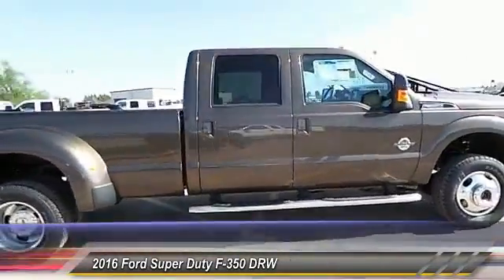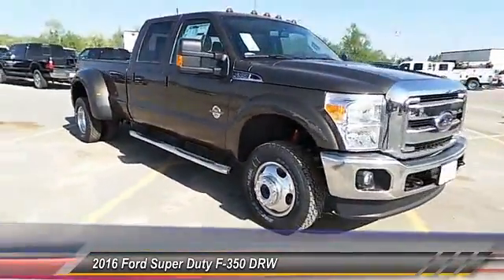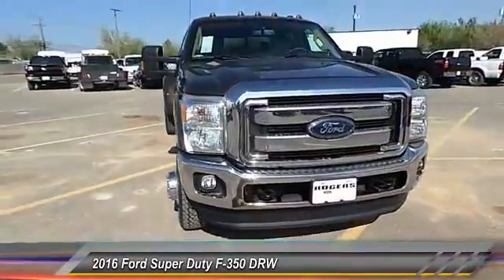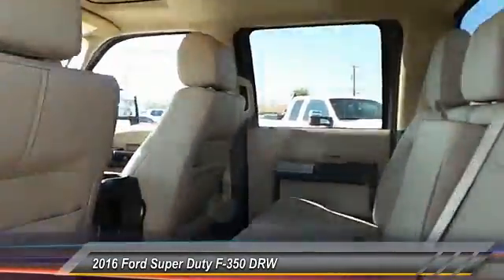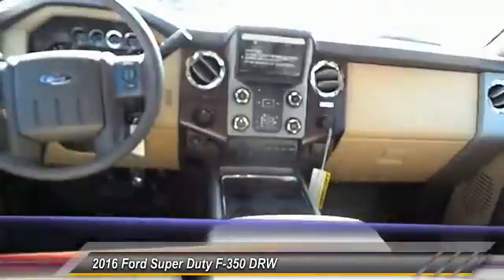This vehicle has less than 100 miles. Here are some of this vehicle's great options: keyless entry, backup camera, traction control, auto-dimming rear view mirror, fog lamps, security system.